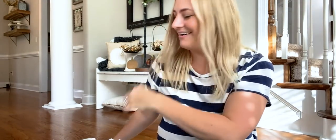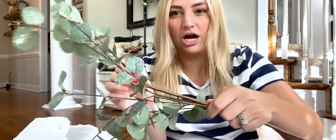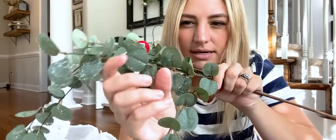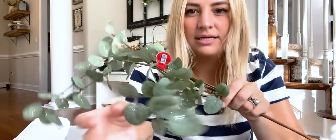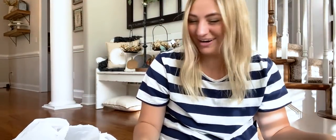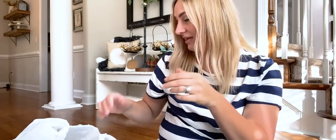Now let's talk about Hobby Lobby. I got more florals — I'm kind of laughing at myself. I think this is eucalyptus, but it's frosted so it has a little glitter on it. I think it's super pretty. I got more eucalyptus because apparently I needed more! All of the Christmas decor was 50% off today, so that's why.